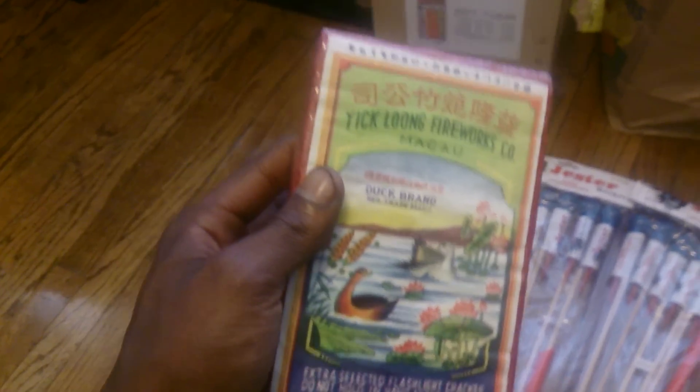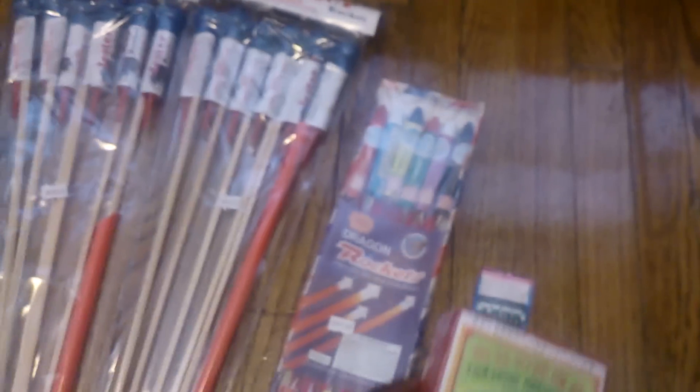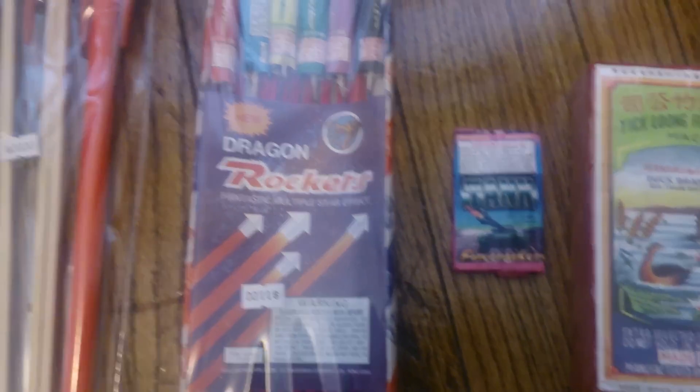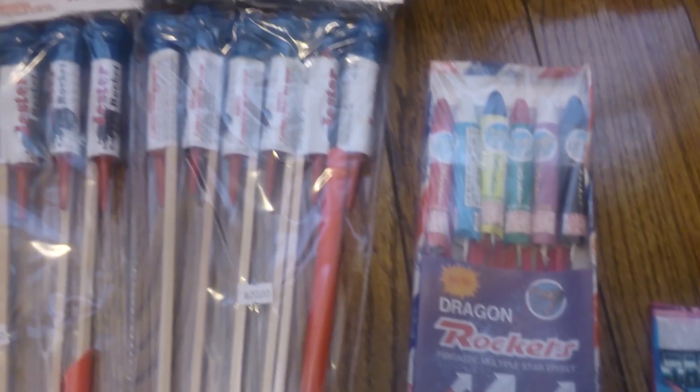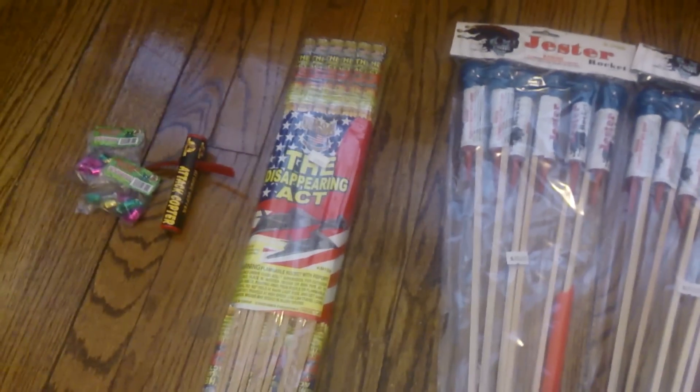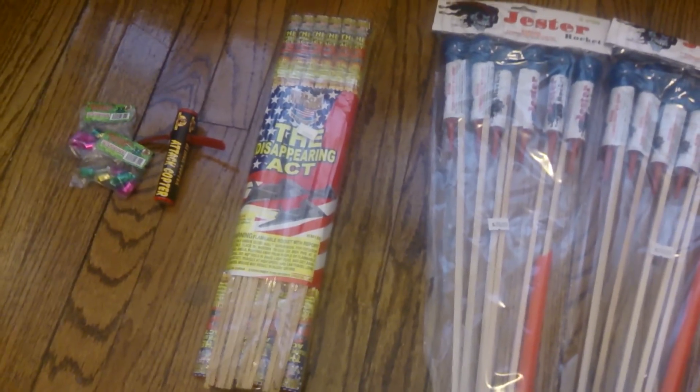So that's what I got today, guys. It's a small little stash update for you. All right, guys — Pyro Nation, I'm out.